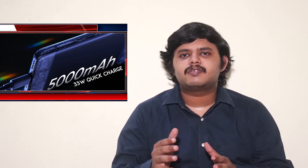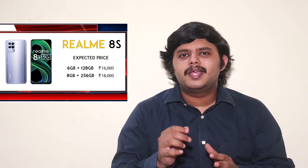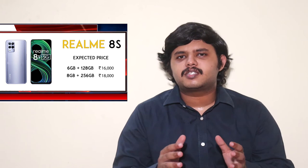The software is Realme UI 2.0 out of the box. The battery is 5000mAh with 33W fast charging. The Realme 8s 5G will launch in India with a base model price of around ₹16,000. It is a decent smartphone.